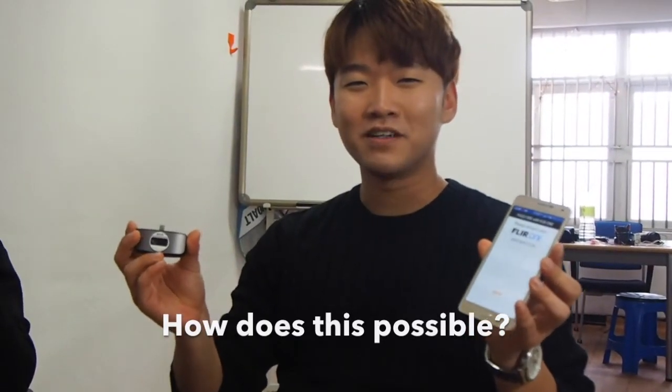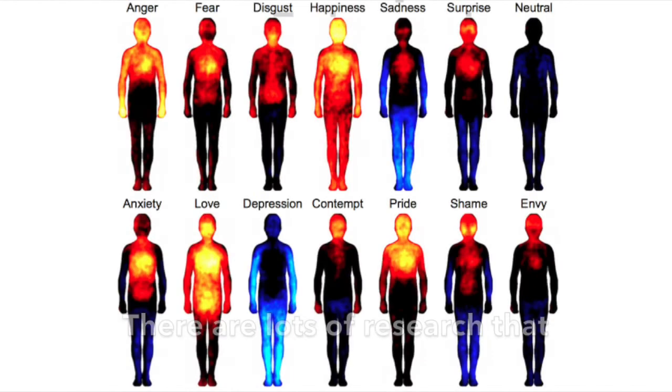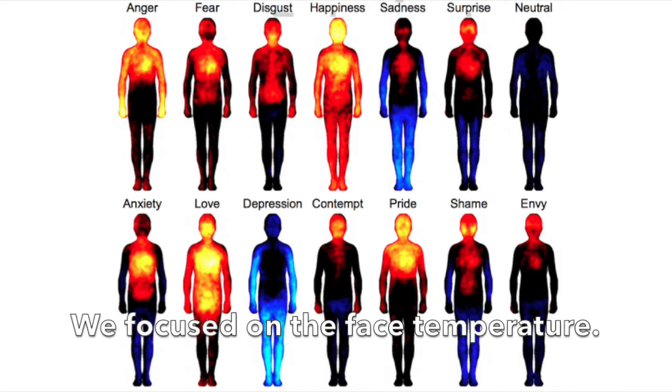How is this possible? There is lots of research showing that emotions and body temperature are closely related. We focused on the face temperature.